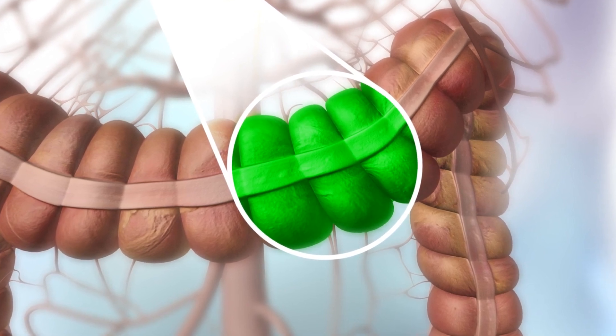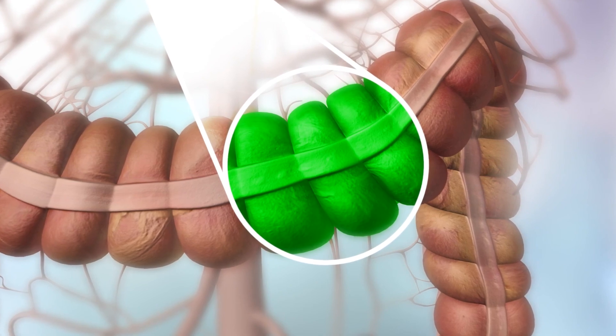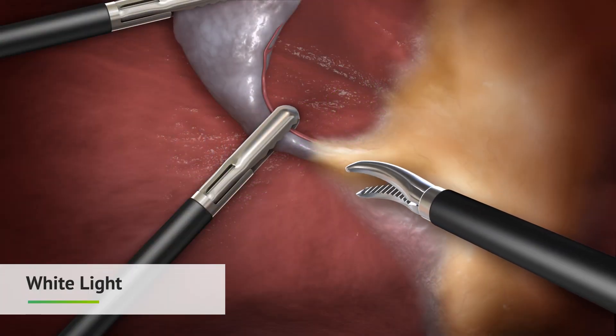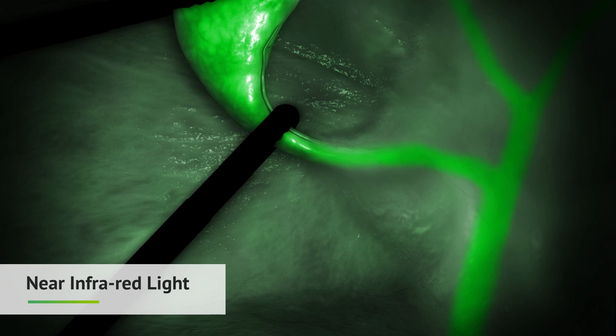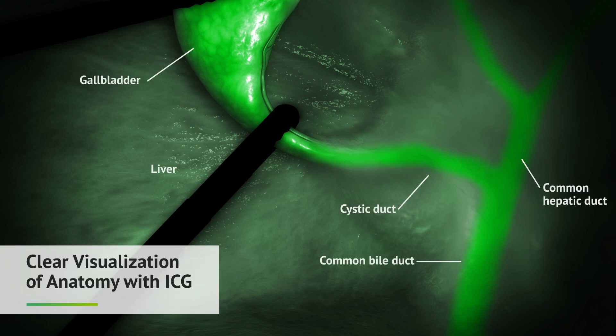Special cameras are used to visualize this fluorescing dye in the body. The technology associated with these imaging systems allows the physician to see beyond traditional white light, to visualize anatomical structures more clearly. Indocyanine green, ICG dye, is unique in that it fluoresces under near-infrared light in human tissue.